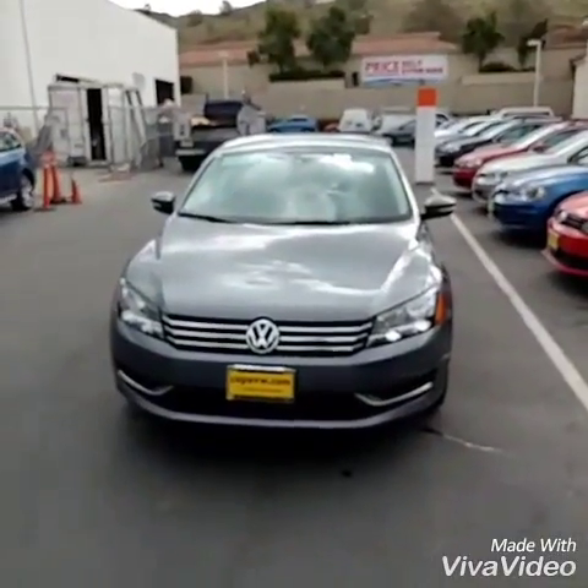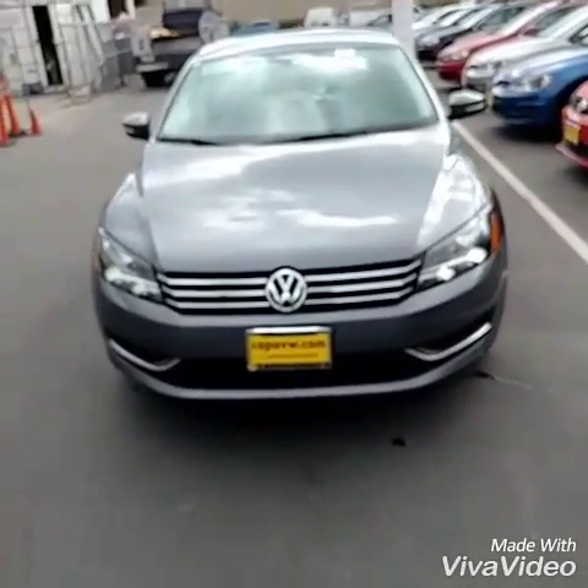Hey Justin, it's Buddy from Capistrano Volkswagen. I'm one of the sales and internet managers, just responding to your request for the 2015 Volkswagen Passat. I've got the beautiful car right behind me. I'll do a walk-around video of the inside and outside so you can take a better look at the car, and also leave you my contact information if you have any other questions. Alright, here we go!